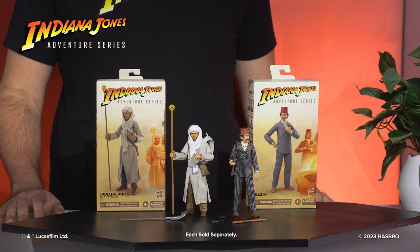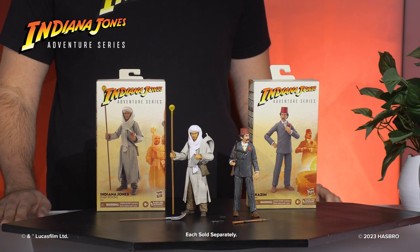Hello, Indiana Jones fans. I'm Eric. I'm a designer here on the Indiana Jones. These are two figures that you have probably seen a little bit earlier.